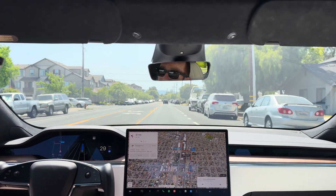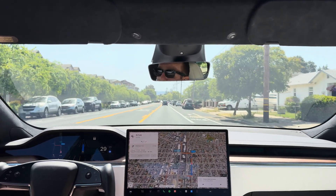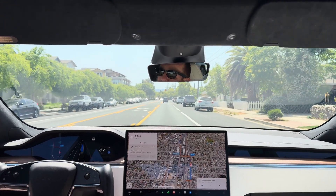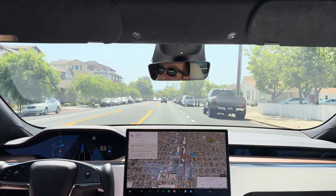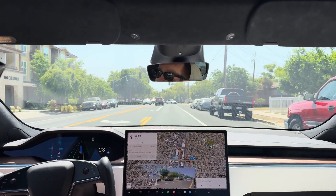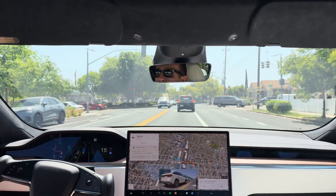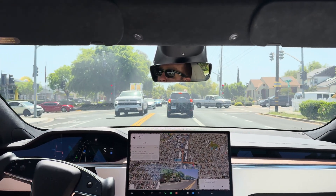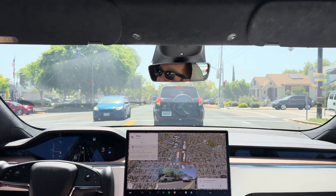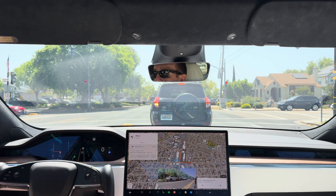We're running 12.3.6. I know everyone's waiting to see the 12.4 version, which is supposed to be a massive increase in capability. So it's pretty exciting right now, especially to see what Tesla is doing with full self-driving. This version 12.3.6 is really good — it's the best I've ever seen it.